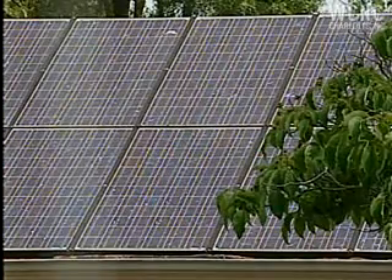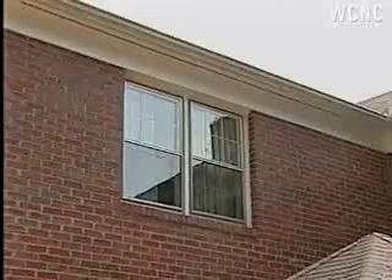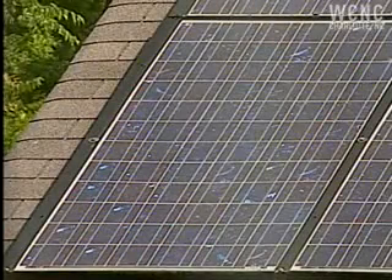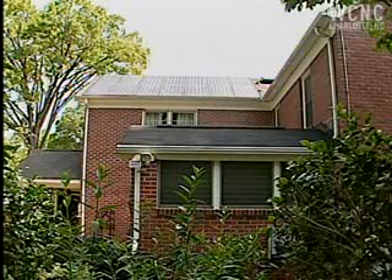There are times when the panels are producing electricity, like right now, where nobody's in the house and we're not using any electricity. In that case, the electricity goes back out on the grid, and Duke Energy pays us for that electricity, and other people in our neighborhood get to use it. So it doesn't go to waste.